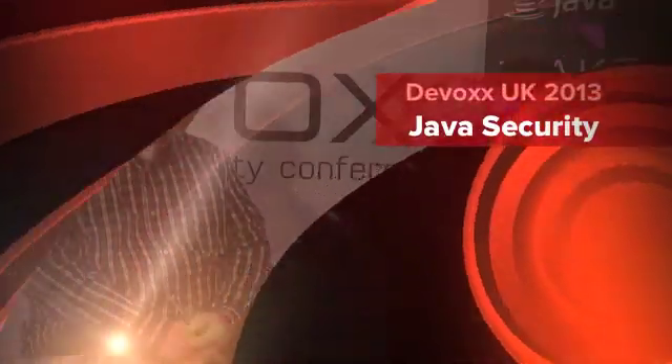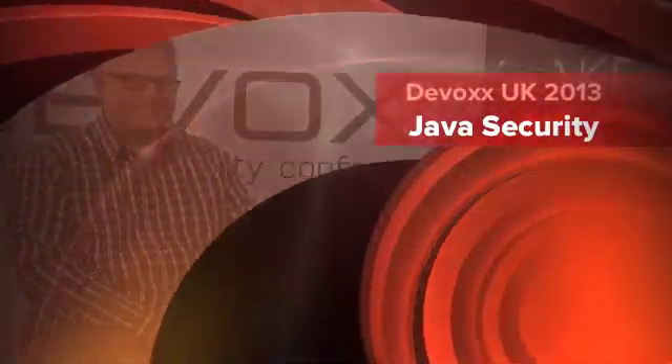I'm Yolande Poirier from Oracle Technology Network and I'm here today at DevOx UK talking to Milton Smith. So Milton, tell us what you do at Oracle. I am Senior Principal Security PM for Java Platform Group and I manage security for all the Java products, pretty much except for EE.